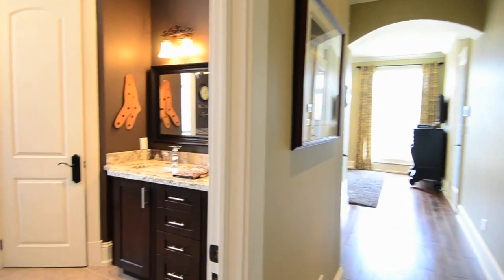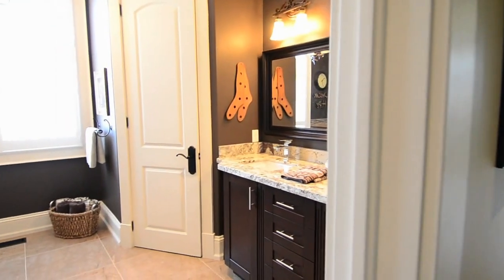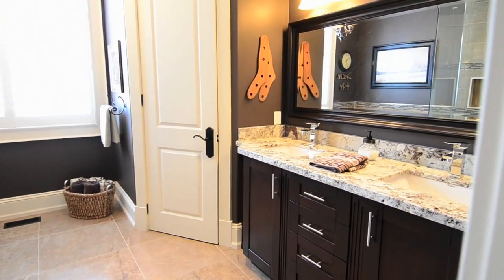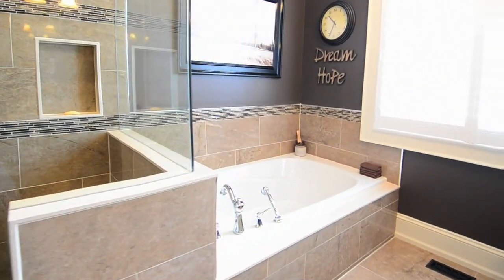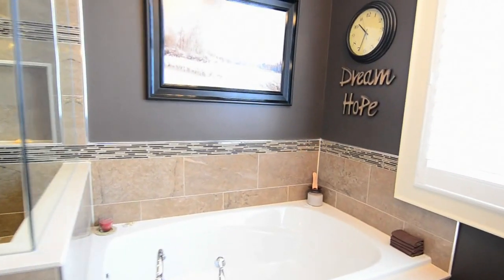The master bedroom's en suite is a five-piece luxury retreat with an elegant his and her vanity, granite counters, a ceramic tiled tub, and a separate stall with rain shower and body jets.